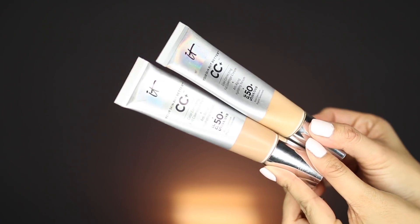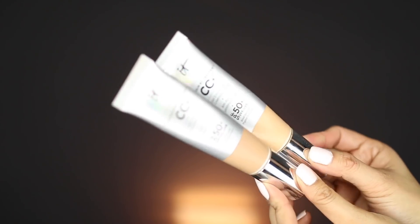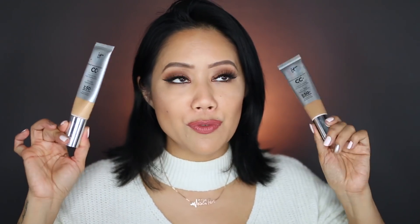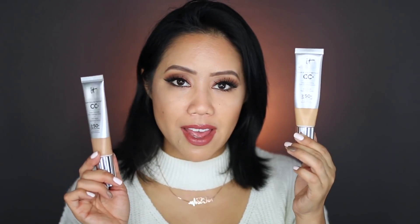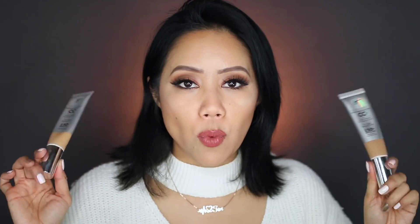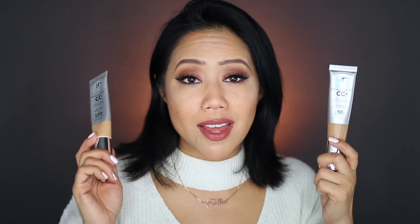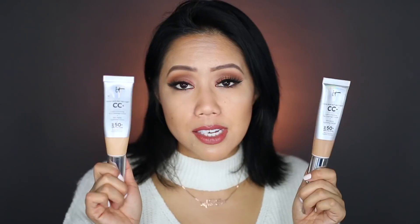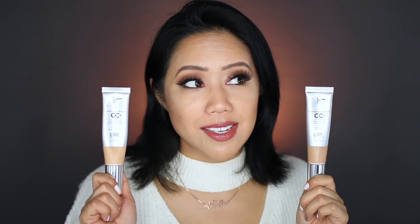For foundations, I have two that are my go-to products. This is from the brand It Cosmetics — it's the Your Skin But Better CC, which is color correcting, full coverage. It's also anti-aging, it's a hydrating serum, and it also contains SPF 50 with UVA/UVB. I have medium tan and I also have tan, so I'll take one pump of medium tan and then one pump of tan. When I don't know what to wear on the skin that day, this is the one that I grab for. I love the coverage. It has like a lemony type of scent to it.